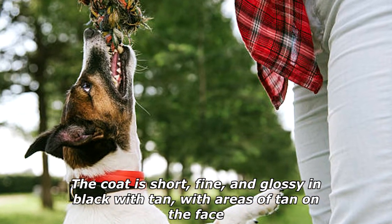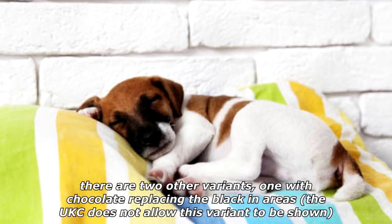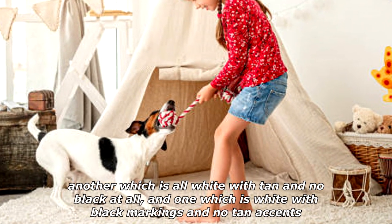The coat is short, fine, and glossy — black with tan, with areas of tan on the face. There are two other variants: one with chocolate replacing the black in areas (the UKC does not allow this variant to be shown), another which is all white with tan and no black at all, and one which is white with black markings and no tan accents.